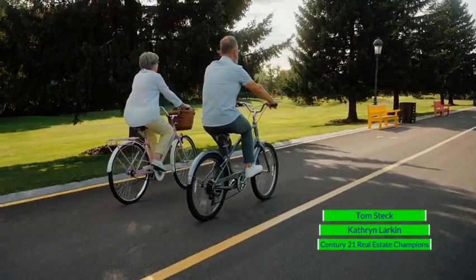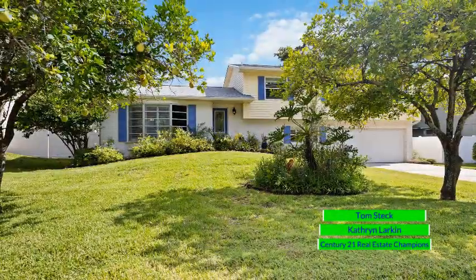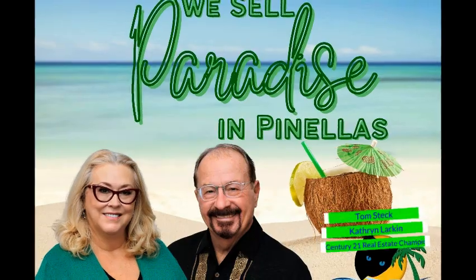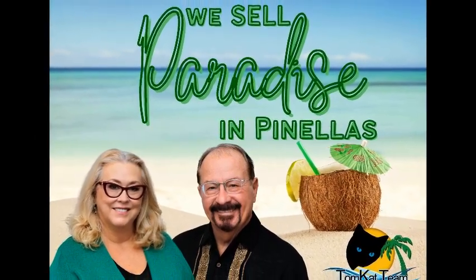You will truly love living in this home. I'm Katherine Larkin and my business partner is Tom Steck. Together we are the Tomcat Team — Tom and I sell paradise in Pinellas.